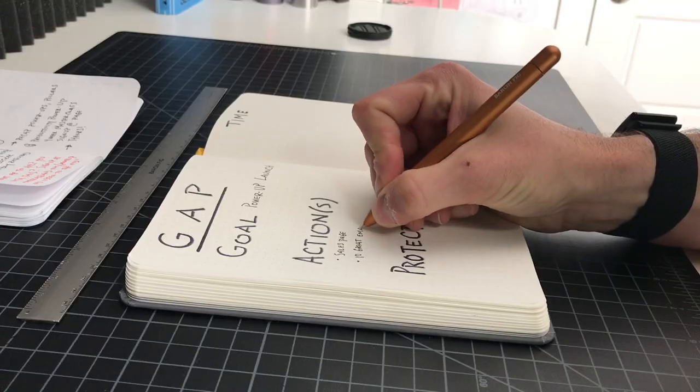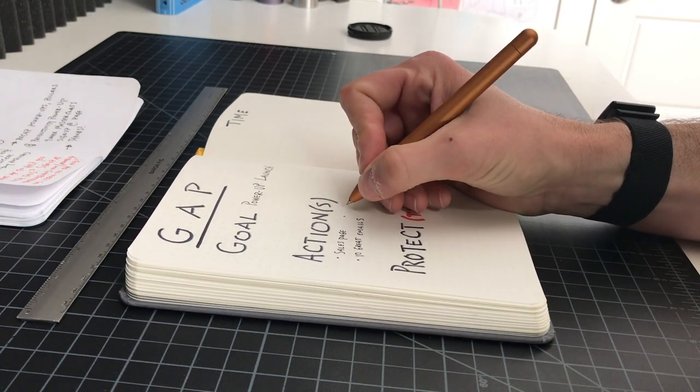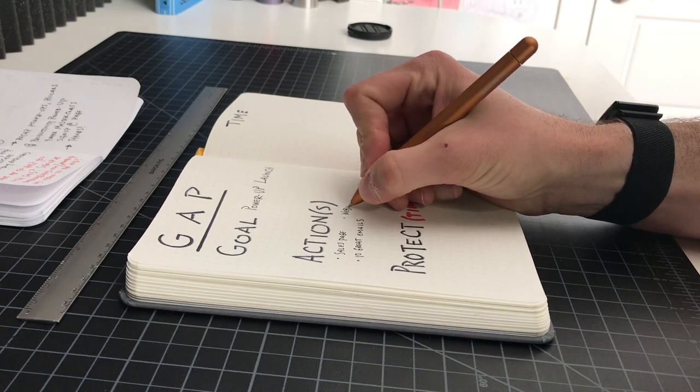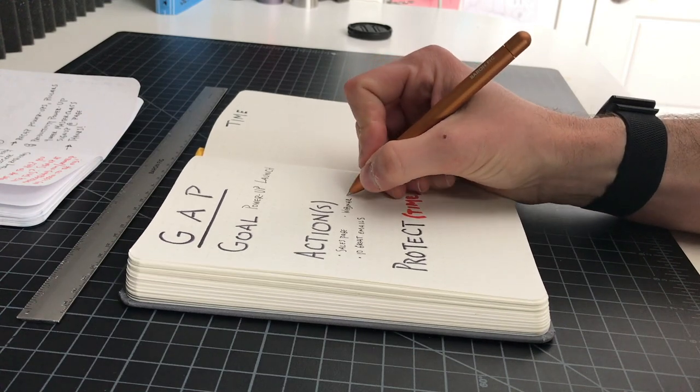One of the most overwhelming things about productivity practices is that it seems every single day there is a new type of productivity tip or tool or way that you can save time. A lot of those are going to be valid, but I'm going to show you how you can quickly categorize and filter the different types of productivity power-ups and new ones that you might be learning, to understand how you can best implement them in your life and in your work.